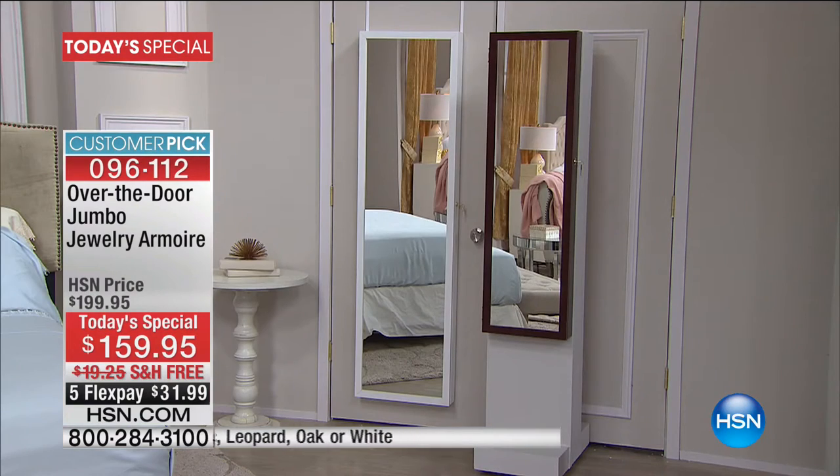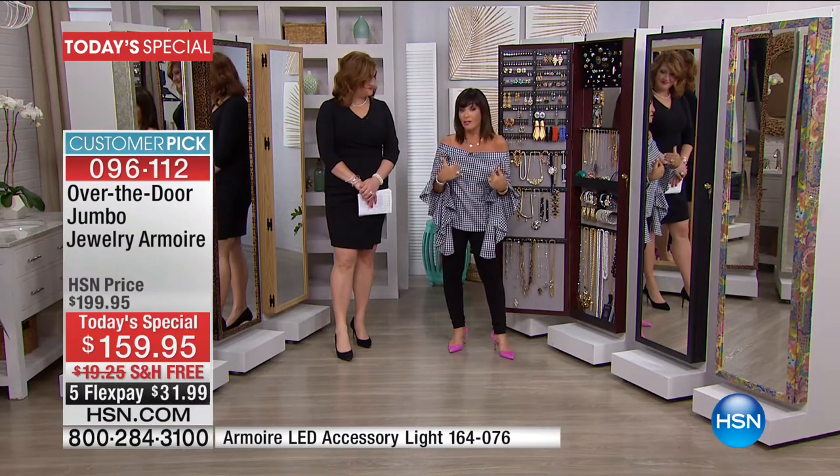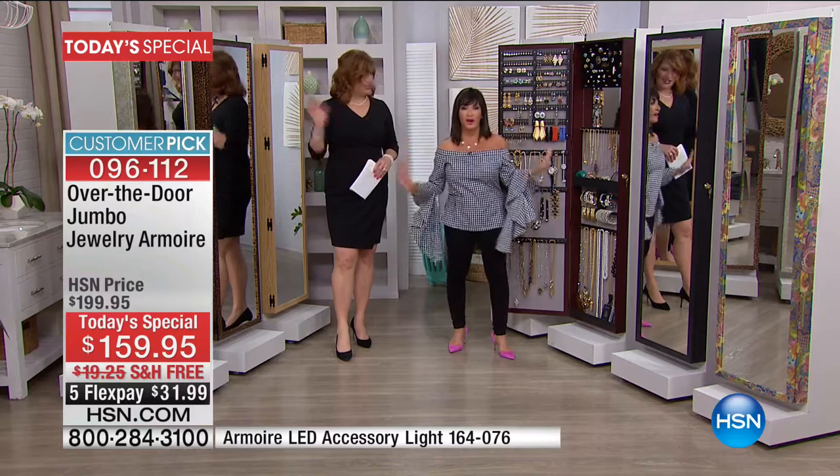Look at this side-by-side difference. On the right you're going to see our beautiful standard armoire, which is still fabulous — I have sold hundreds of thousands of those. Gorgeous. That holds about 400 pieces. But today you're getting the one on the left, that is holding twice as much as our original armoire. It still has the same footprint and it still covers the whole entire door.